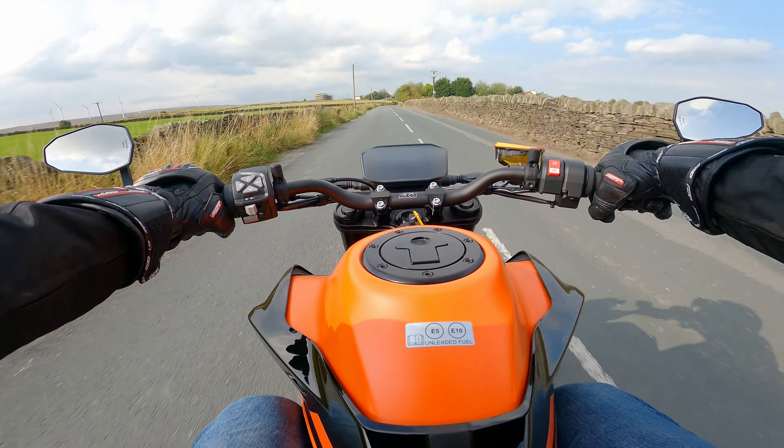The engine is so punchy, yet so easy to use. The 889cc liquid-cooled parallel twin unit, coupled with the Akrapovic exhaust, makes this 890 Duke GP sing and amplifies the thrilling experience of one of the fastest middleweight naked bikes out there. That should definitely help you forget you've lost about 6 horses compared to the R version, down to about 113bhp.